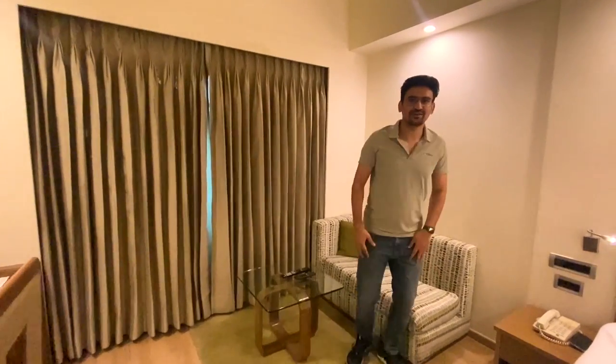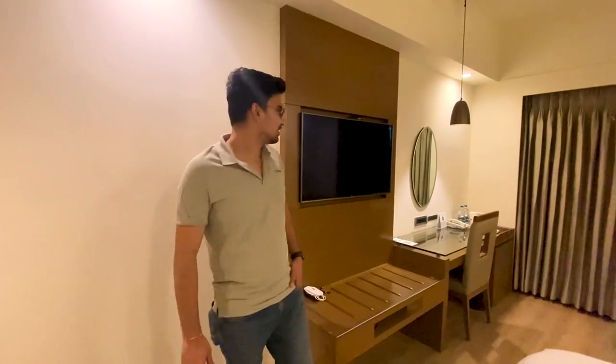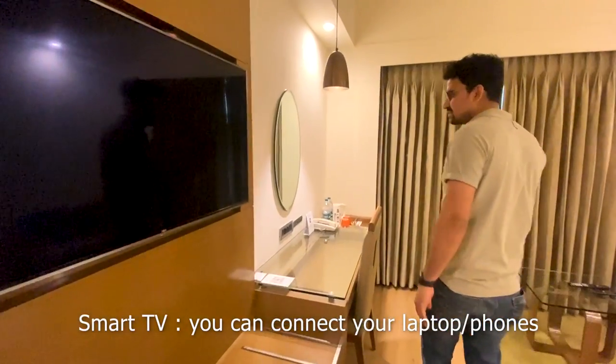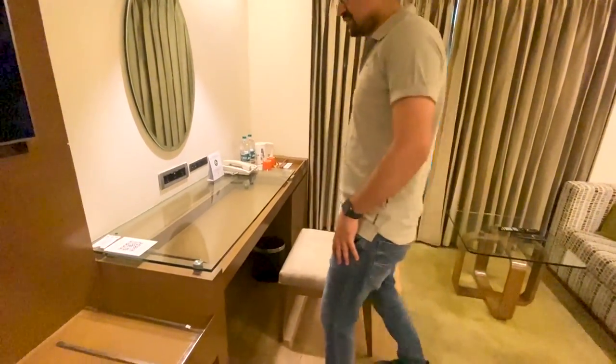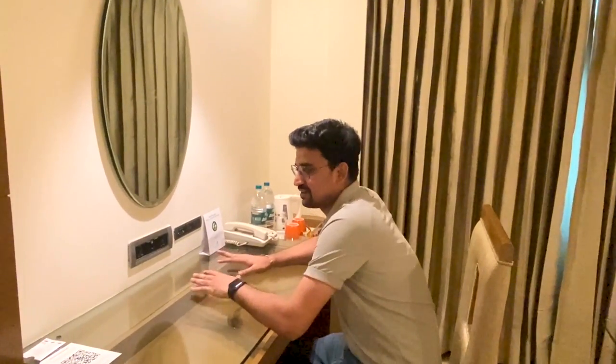There is a couch also where you can sit and relax. There is a TV screen available, as in every hotel. There is one study table and a chair where you can comfortably do any type of work — official work — or you can read something here.